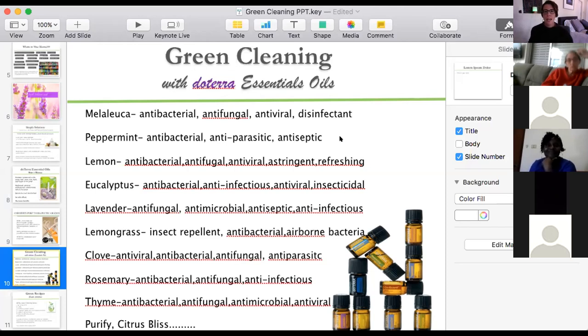Peppermint I use a lot — antibacterial, antiparasitic, antiseptic, and it smells great and uplifting. Lemon I put in everything — it's antibacterial, antifungal, antiviral, astringent, and refreshing. It prevents streaking, gets rid of gooey sticky stuff, and can clean a gooey stovetop easily. Lavender has almost all the same properties as Melaleuca but smells amazing. Lemongrass is great to add to counter spray if you're having insect or ant problems — ants, and also mice, don't like lemongrass, clove, or peppermint. Those are great to add to any of your sprays or mop water during ant season.